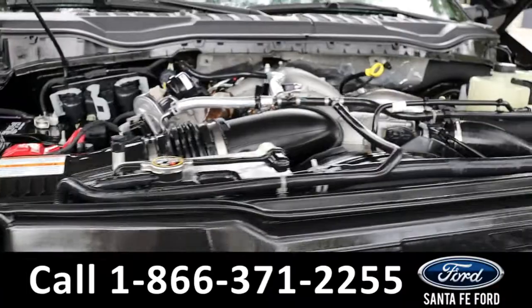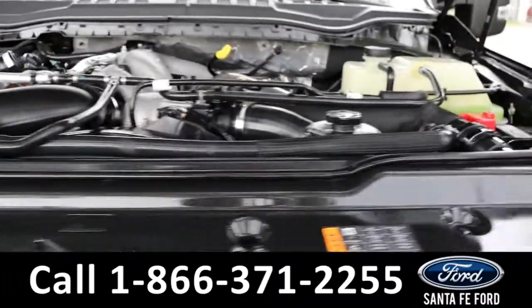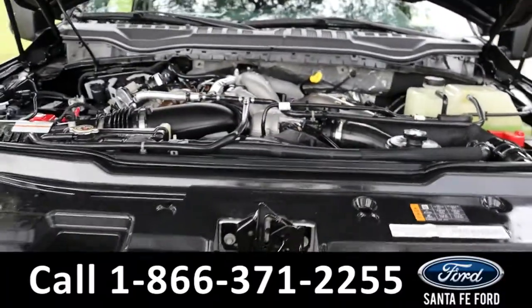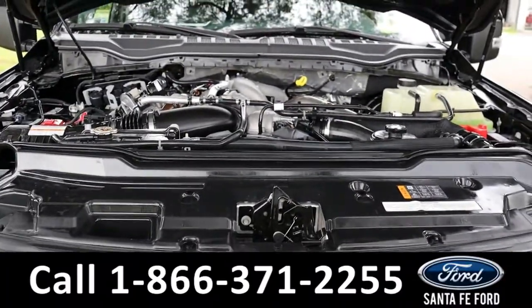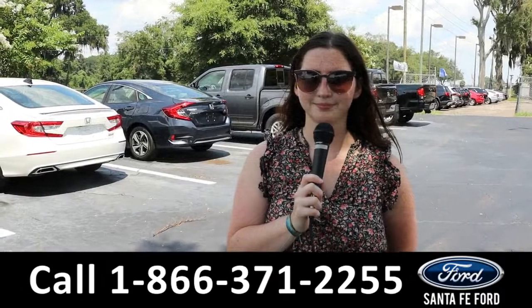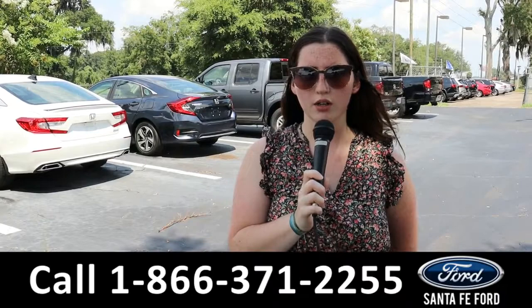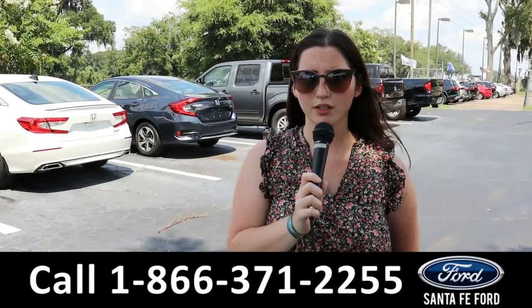Here's a look under the hood. It has a V8 6.7-liter engine. For more information on that F-250, see it online at SantaFeFord.com, or call the number below. My name is Maria. Thanks for watching.